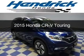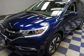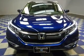This is a new 2015 Honda CR-V. It's powered by front-wheel drive, a 2.4 liter four-cylinder engine, and a continuously variable transmission.